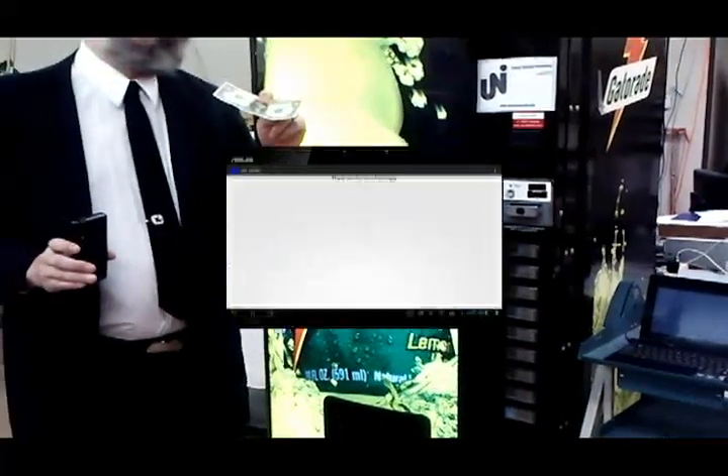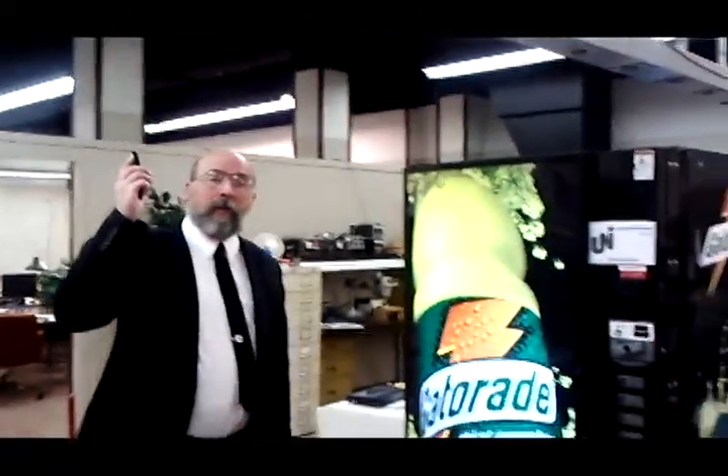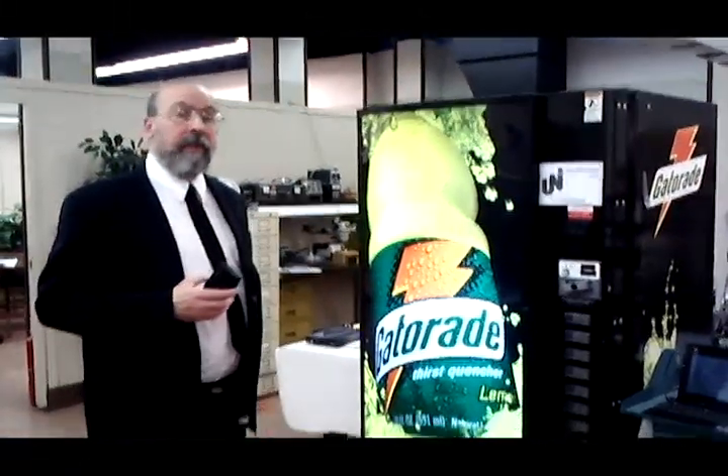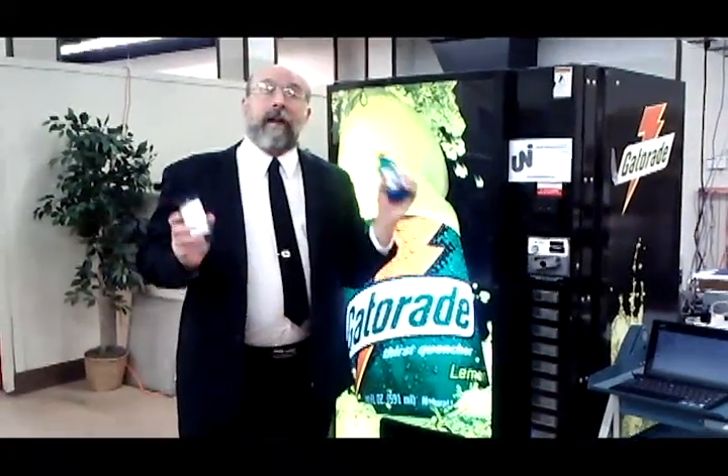And there's my change. Paid with Bitcoin, got change in USD, and got my product.